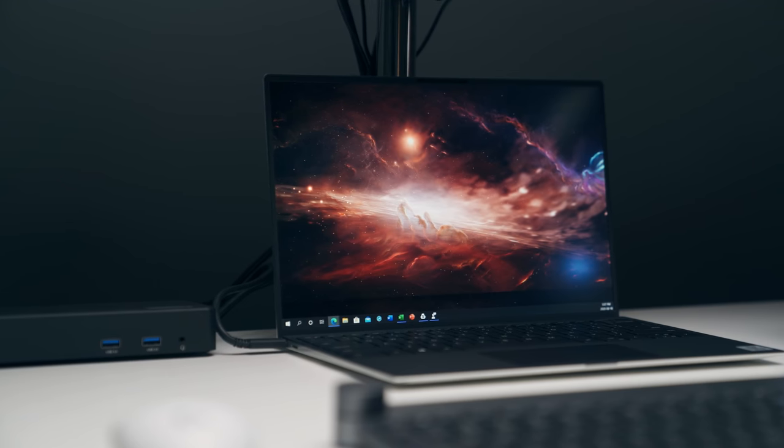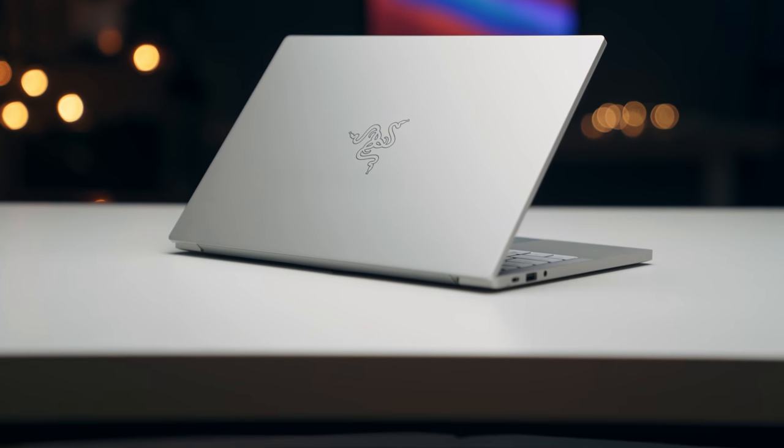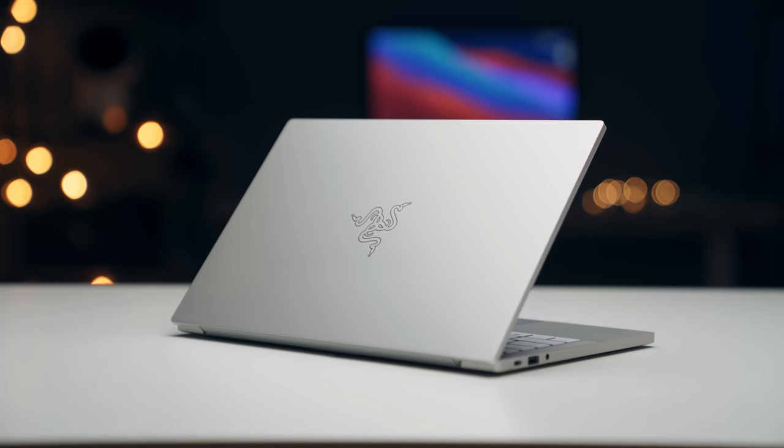Not everyone wants a MacBook, and if you're looking for a Windows laptop, my two top picks are the Dell XPS 13 or the RazerBook 13. They're very similar in performance, and the differences are minor. If you want more ports, go for the RazerBook 13; if you want the better look, go for the Dell XPS 13. My suggestion is to find the better deal — whatever is on sale when you need the laptop, go with that.